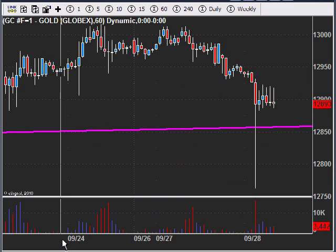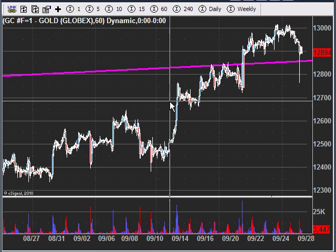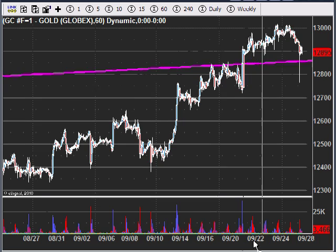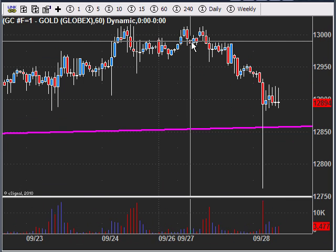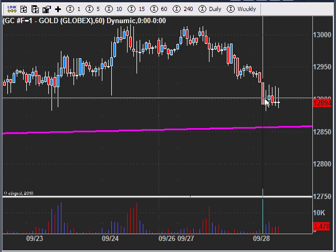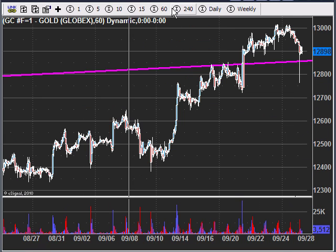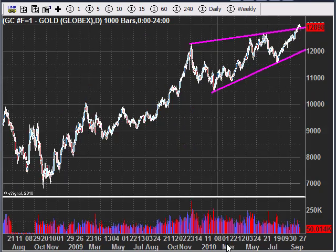On the 60-minute chart — zooming out a little — you can see we had the pop above the upper trend line. Last night we saw a big rally and a pretty good move up in the US dollar, which puts some pressure on gold. Right now it's forming a little bear flag here — we had the move down and now it's forming this bear flag. It could easily come down and test this support trend line.